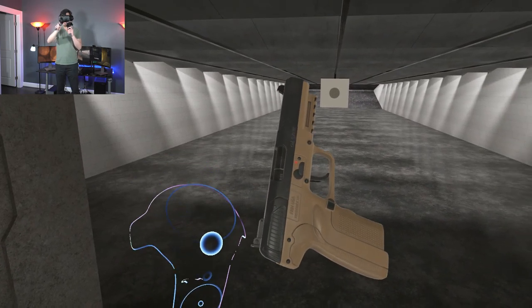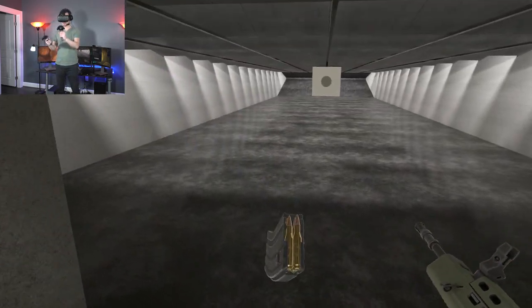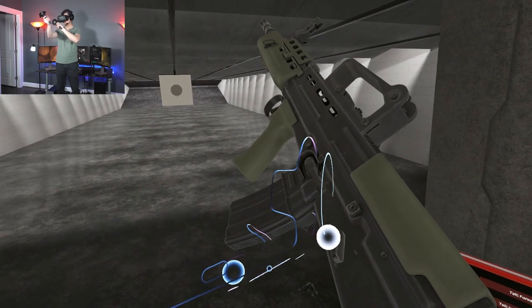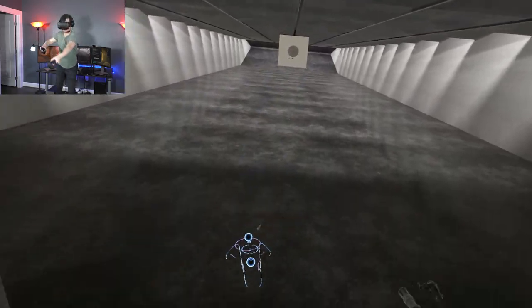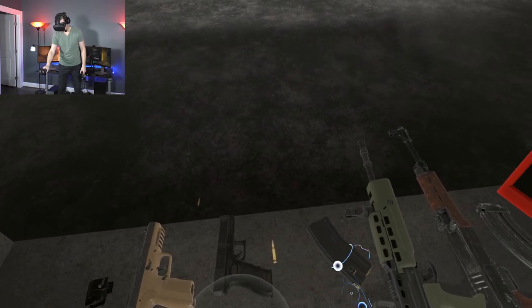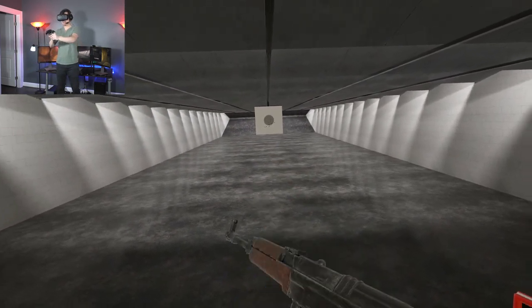To illustrate the difference between the 5.7x28mm round and other traditional handgun rounds, I have two rifles in front of me. First up, the L85, firing the 5.56x45mm round — the same one fired by the AR-15, the 5.56 NATO round, which means it's standardized amongst NATO countries. Moving on to the VZ-58, this is firing the 7.62x39mm round.